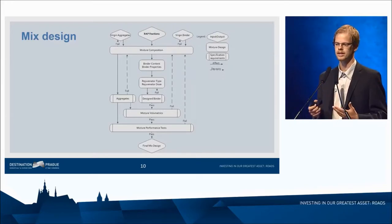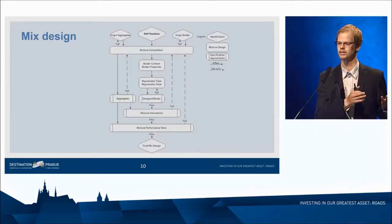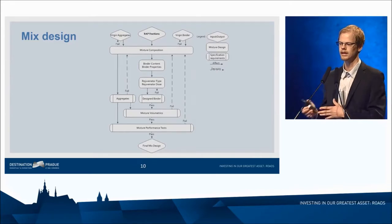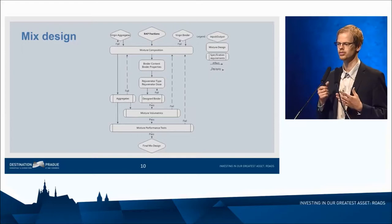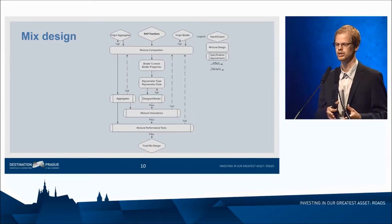Even by default, there are some differences between conventional mix design and high RAP design. We have to test the properties of the RAP itself, extract the binder, figure out how to rejuvenate it — what dosage and what type of rejuvenator or virgin binder to use. Then we need to test the volumetric properties, and I'm not totally convinced those should be the same as for conventional mixes. Finally, we have to use performance tests to really ensure the performance will be what we expect.